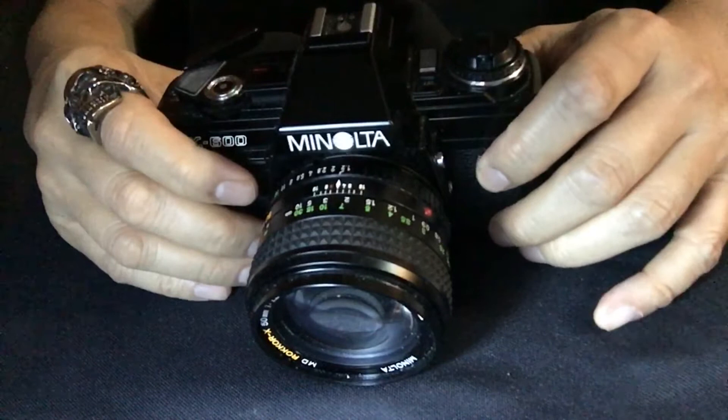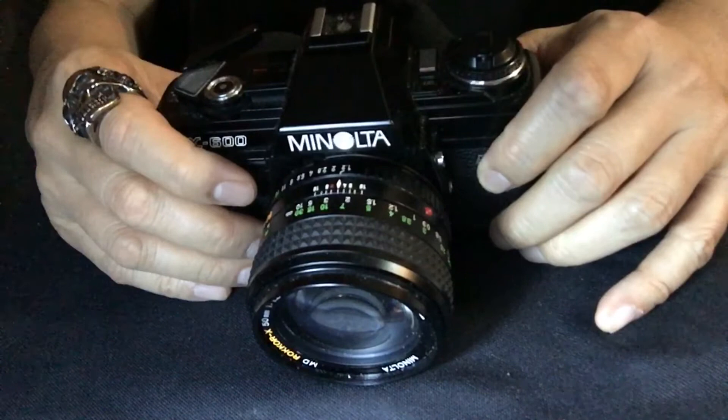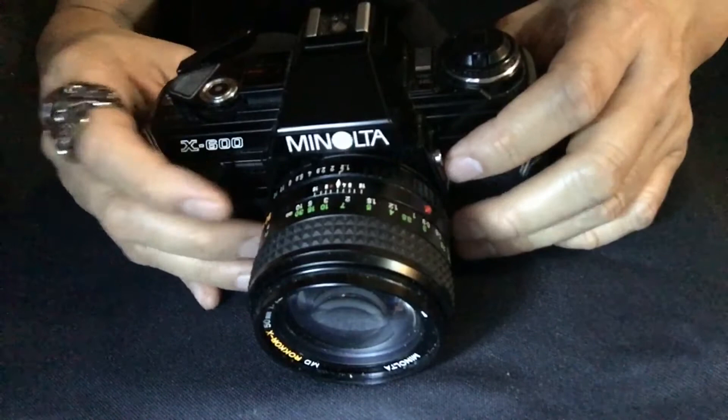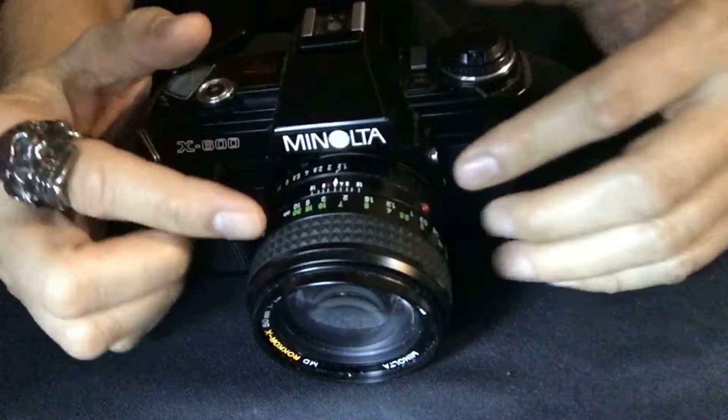So if it's such a basic camera, what makes the mysterious X600 so special? Well, let me tell you — hold on to your seats for this one. It has, ta-da, focus confirmation. What I mean is inside the viewfinder, when you're looking through the eyepiece, you see two red arrows pointing like this. And once you achieve focus, there's a circle in the middle — a green circle — and it lights up green. That tells you that you've achieved focus.